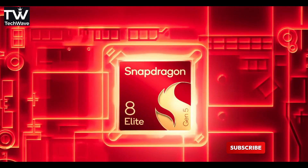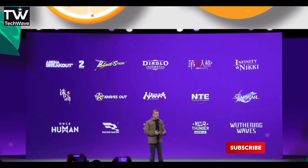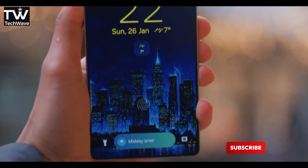And don't even get me started on the Adreno 840 GPU. It's designed to crank out console-level graphics in your pocket. Gaming, editing, multitasking — you name it. This chip laughs at all of it.